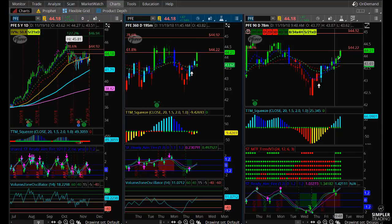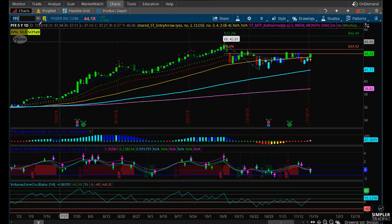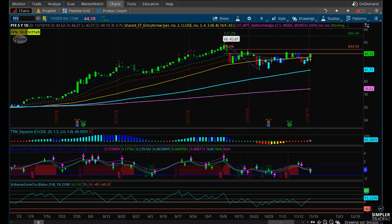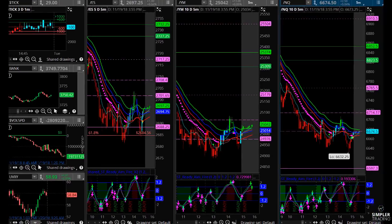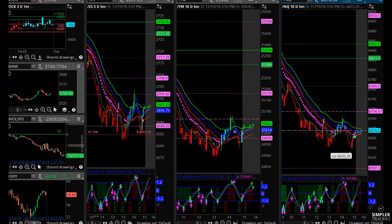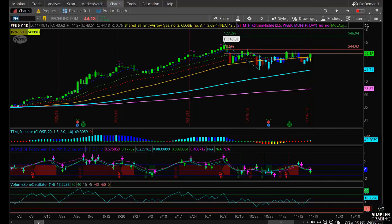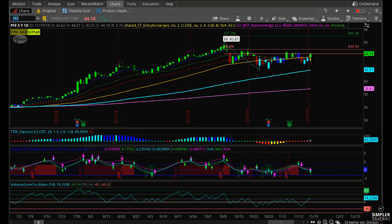If you look at the lower timeframe charts, we've had some triggers here as well — all across the board it just looks good. And on a day where you've got the entire market just taking it on the chin, you have Pfizer that's up a percent and a half. Overall, that is very honey badger-esque.